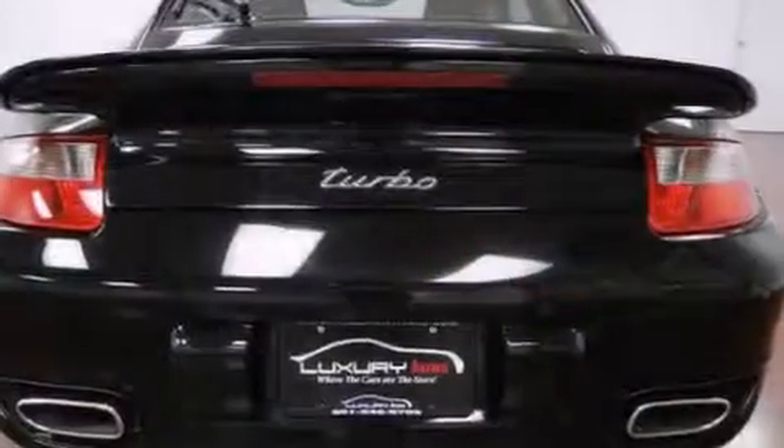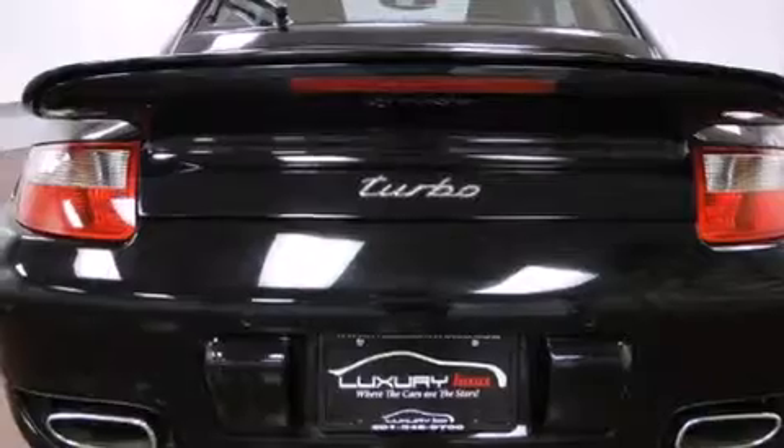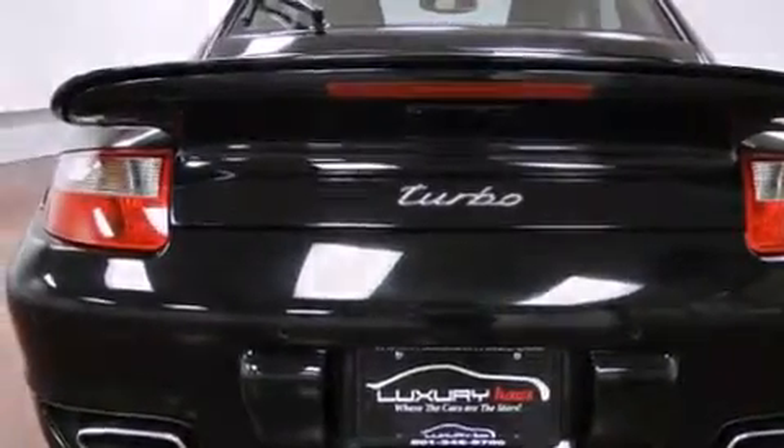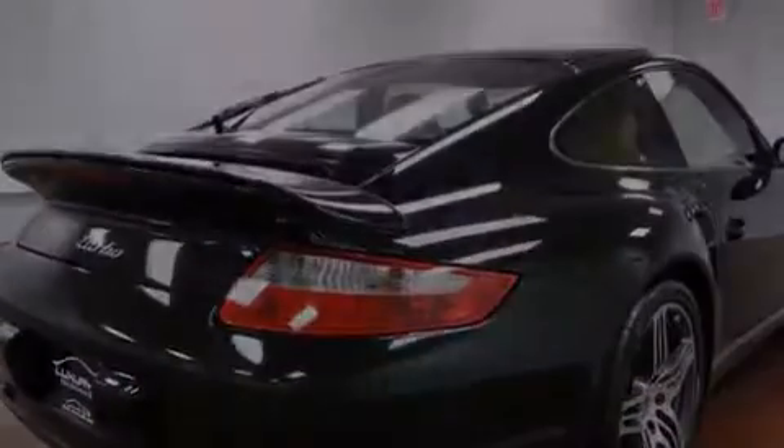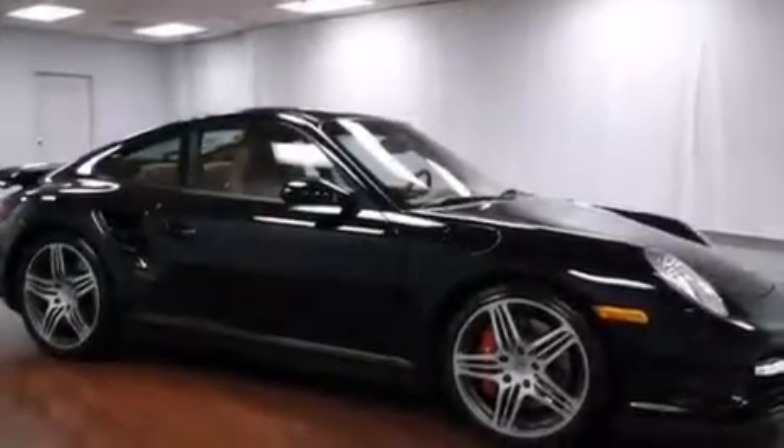Its top features include a sunroof, Bose surround sound system, a twin-turbocharged forced induction system, heated washer fluid, and a tire pressure monitoring system.